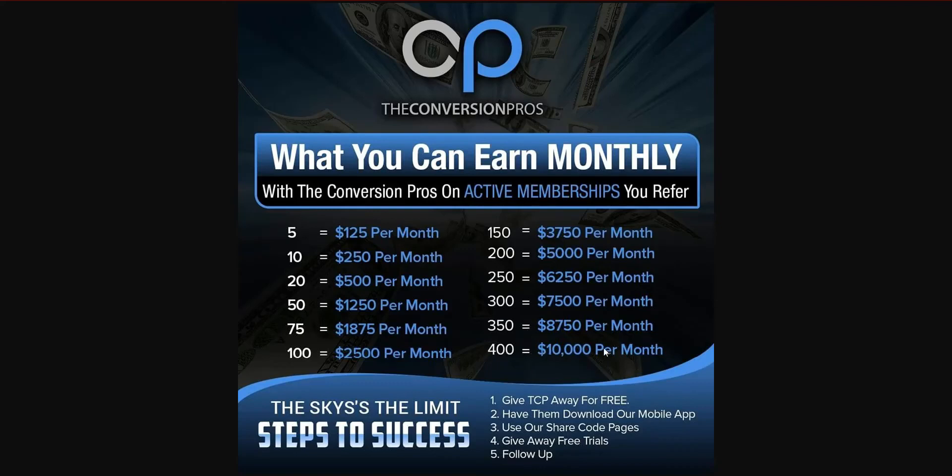What if it took you a year to get 400 referrals — a hundred a month for four months? Big deal. Spend a year building and you're banking $10,000 per month residual. It's very easy.